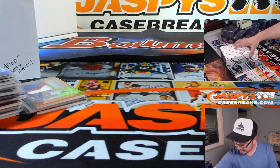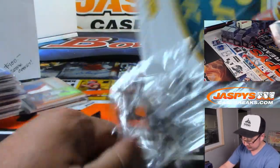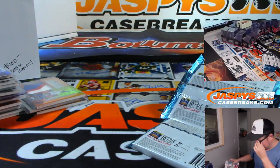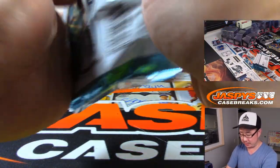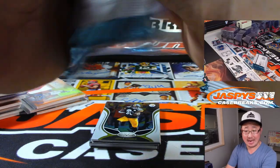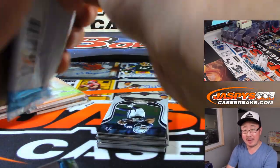Alright, last box. Everybody cross your fingers, get your lucky rabbit's foot. Thank you again and good luck. We've got plenty of new football coming up tomorrow at JaspysCaseBreaks.com — you can pre-order it now. Immaculate Collegiate Football is tomorrow. Majestic Football is tomorrow. By the time I finish this box and put everything away and print out all the labels, we should be a little bit past the top of the hour, maybe 15 minutes past.